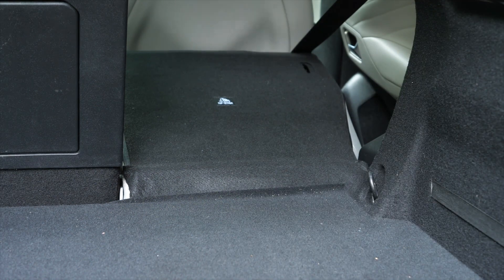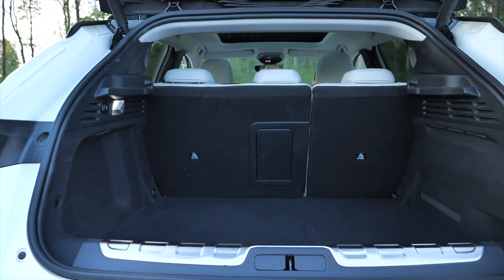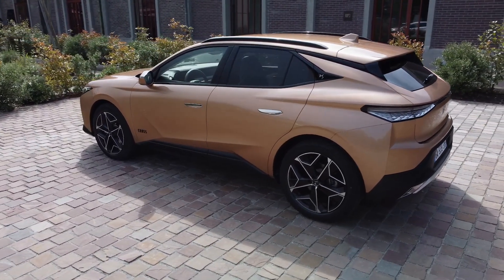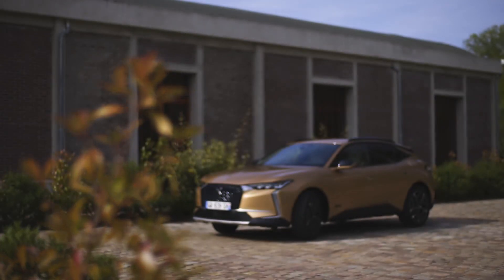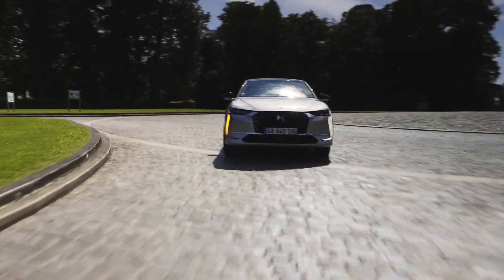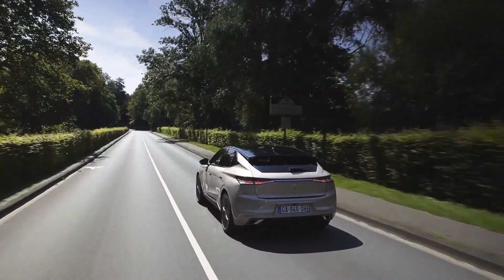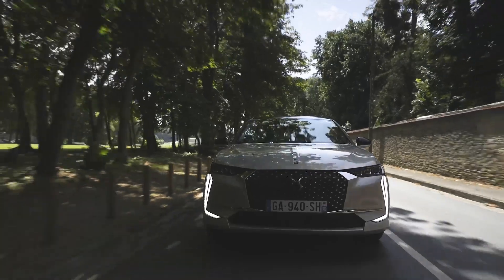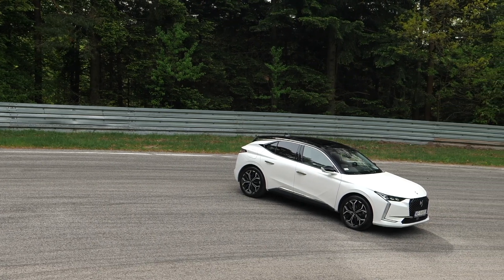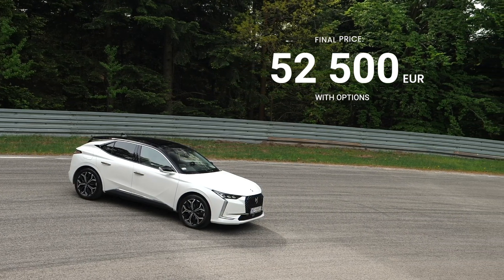The DS4 price list is complicated. It starts at €30,800 for the 130-horsepower petrol in Bastille Plus trim — some markets also get a more basic Bastille spec. Then there are the Trocadéro and Rivoli, both of which can be had as the Cross, and then there is La Première. Bastille Plus can also branch out into Performance Line and Performance Line Plus. This test car is the E10S Rivoli, which starts at €46,900 — with options it costs around €52,500.